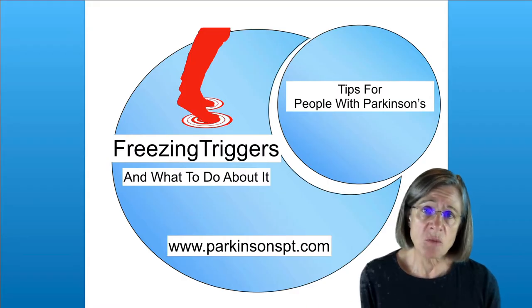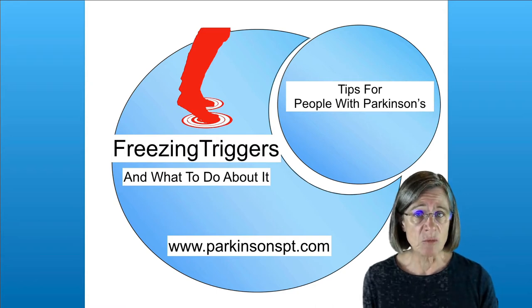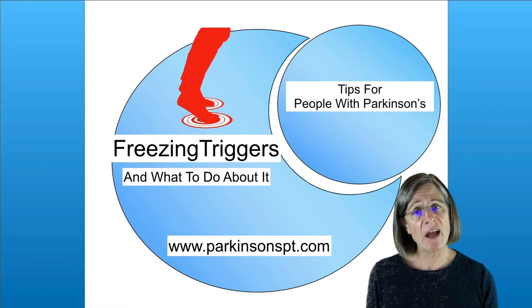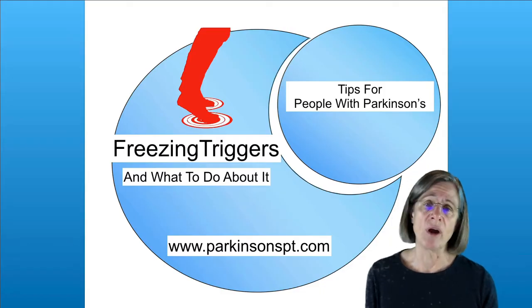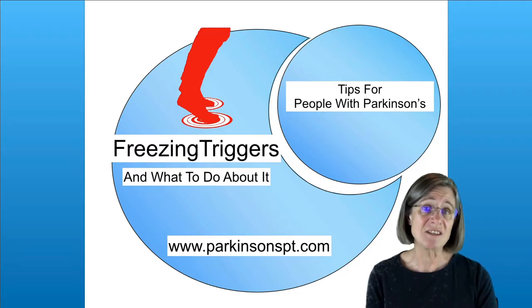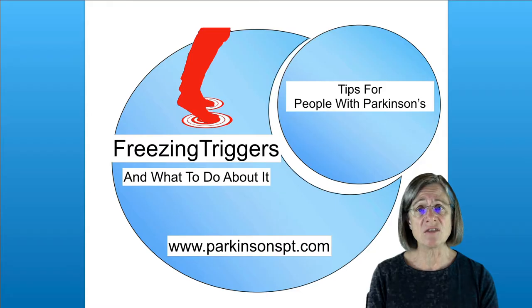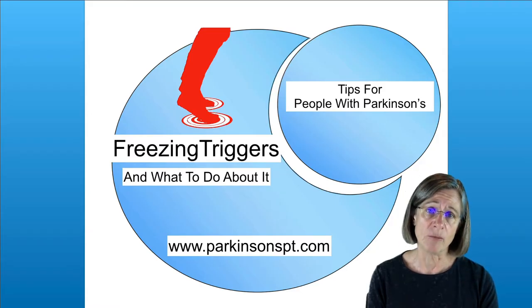Just because you have Parkinson's doesn't mean that you're going to end up with freezing problems. But people that do have freezing problems have a range. They can have mild freezing where it's more of a nuisance in the course of their day, or there are other people for whom freezing is very disruptive in their walking, making it very difficult for them to walk.